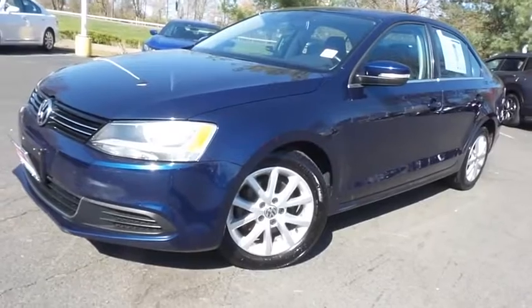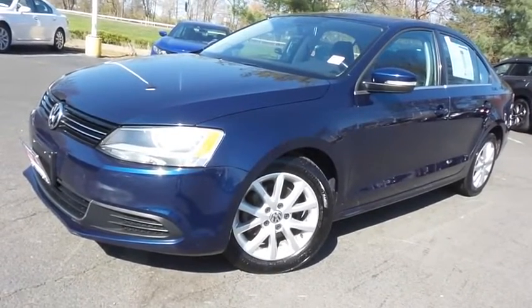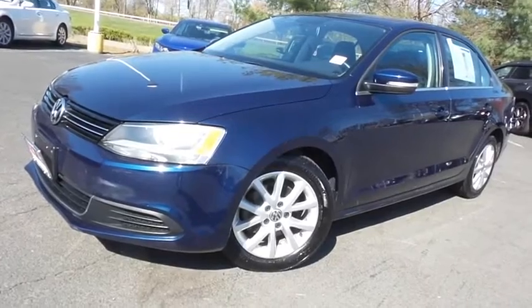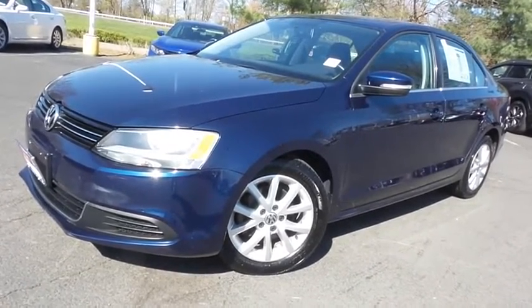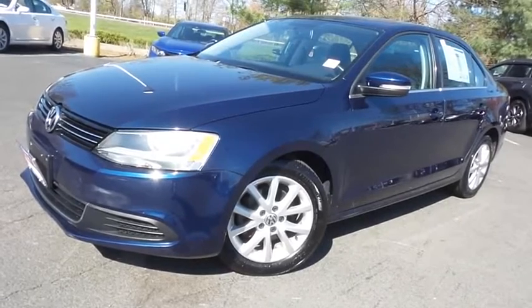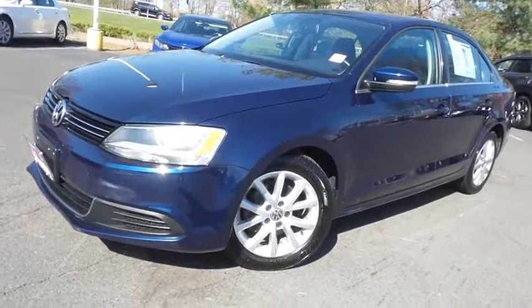Come down to Honda of Nanuet today and test drive this extra clean, fuel-efficient 2013 DCH Economy pre-owned Volkswagen Jetta SE with Bluetooth, heated front seats, 16-inch alloy wheels, and only 83,000 miles.